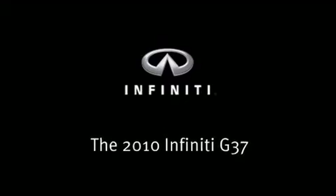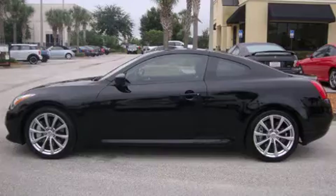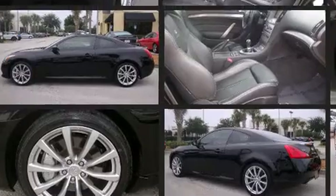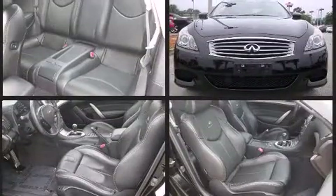The 2010 Infiniti G37. This two-door, four-passenger coupe has not yet reached the 20,000-mile mark. Infiniti made sure to keep road handling and sportiness at the top of its priority list.